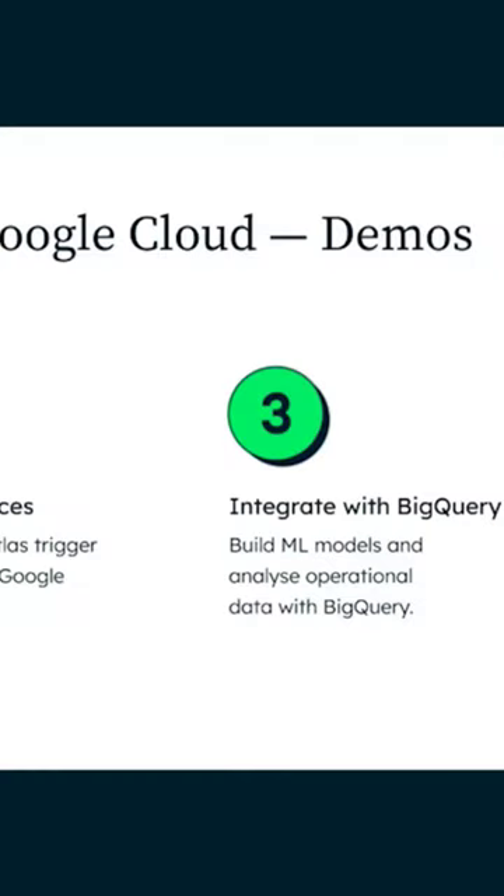So we've established what MongoDB Atlas is, but how can you start using it? The good news is that you can subscribe to Atlas right from the Google Cloud Marketplace. Let's look at three demonstrations of MongoDB Atlas.